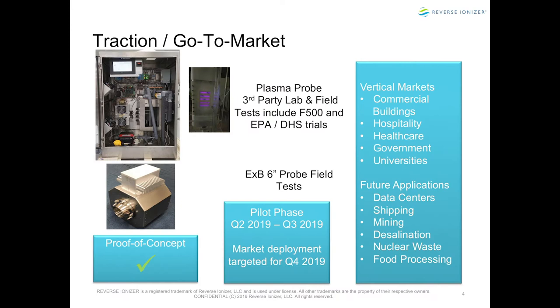Our go-to-market strategy: we have two products — the plasma and the electromagnetic device. It's very capital-intensive to develop these products and do the testing. One test takes 96 hours; you tweak, do 96 hours, tweak, 96 hours — it's just unbelievable.